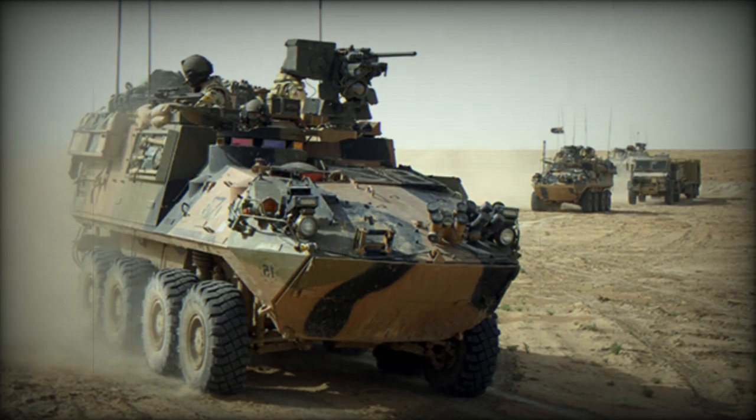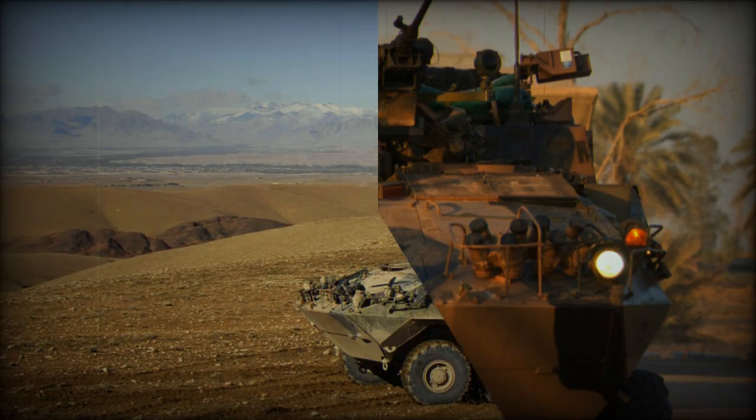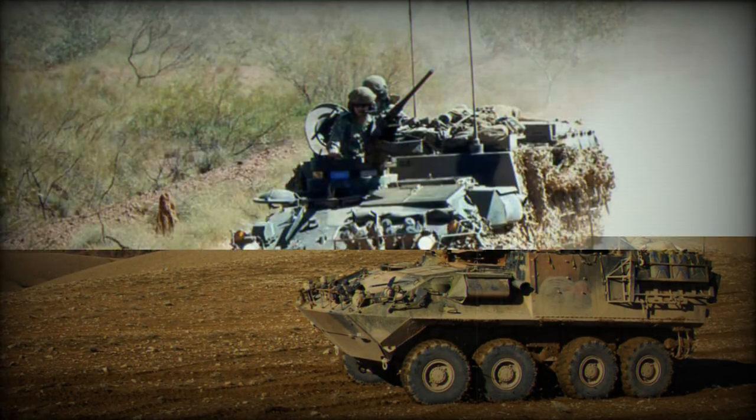The ASLAV PC Armored Personnel Carrier is a member of the Australian Armored Vehicles family. This vehicle is generally based on the Canadian Bison APC. It has no turret, but features a raised superstructure over the troops compartment.